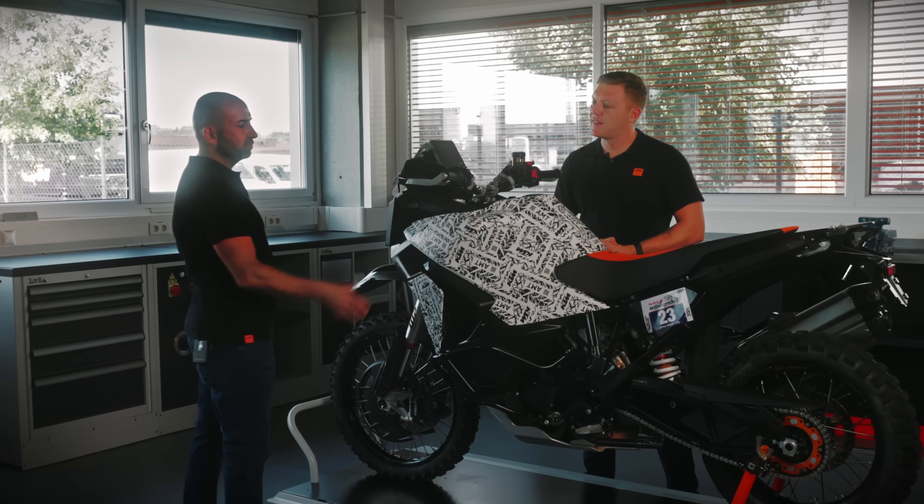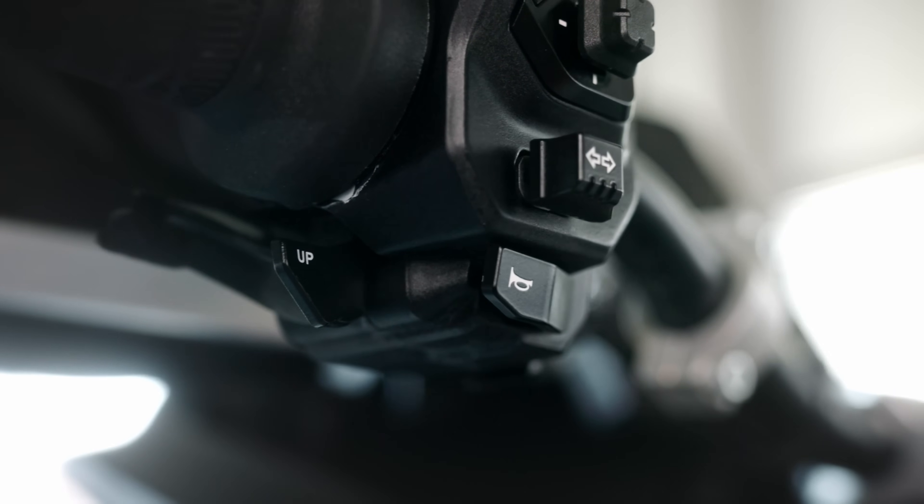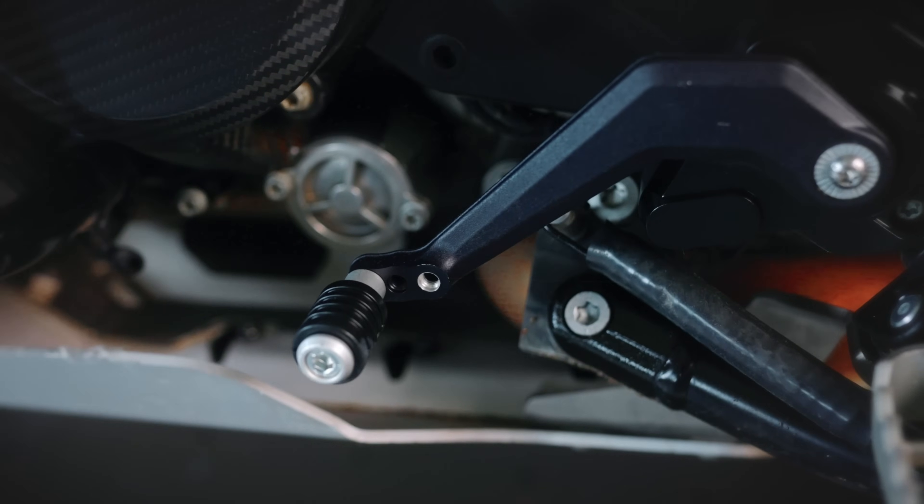The rider can choose with a manual operation — using pedal buttons to select gears with the conventional foot shift lever — or with a fully automatic shift mode.